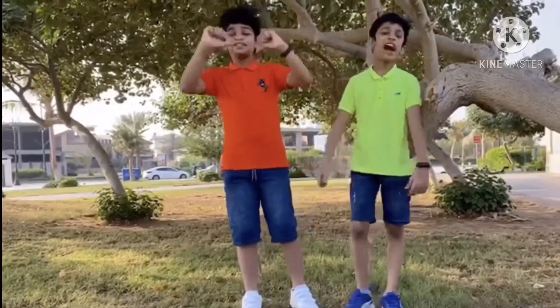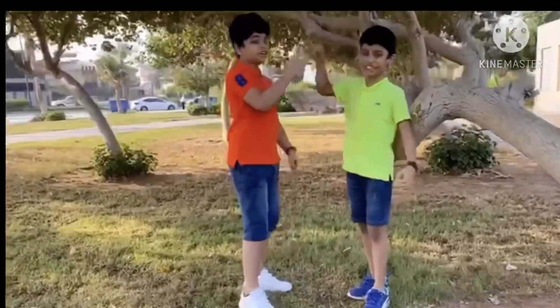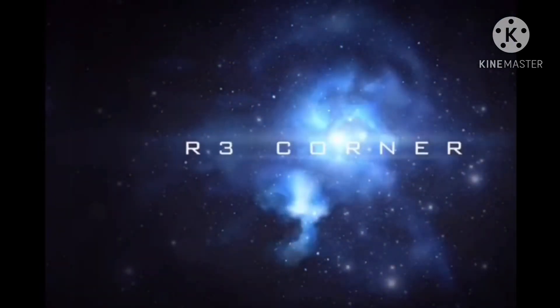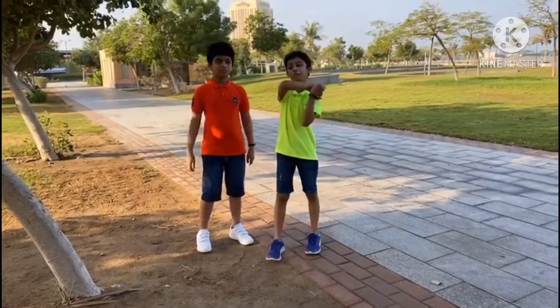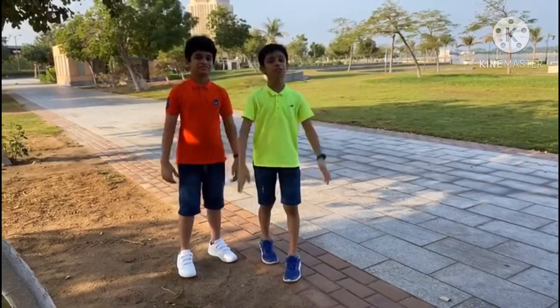What's up guys? I'm Ritash and I'm Rihon. Welcome back to our channel, 3 Corners. Today we are going to make a very funny video for you — we are going to bring some special animals to our home. Come and join with us, we are going to show you how to do this.